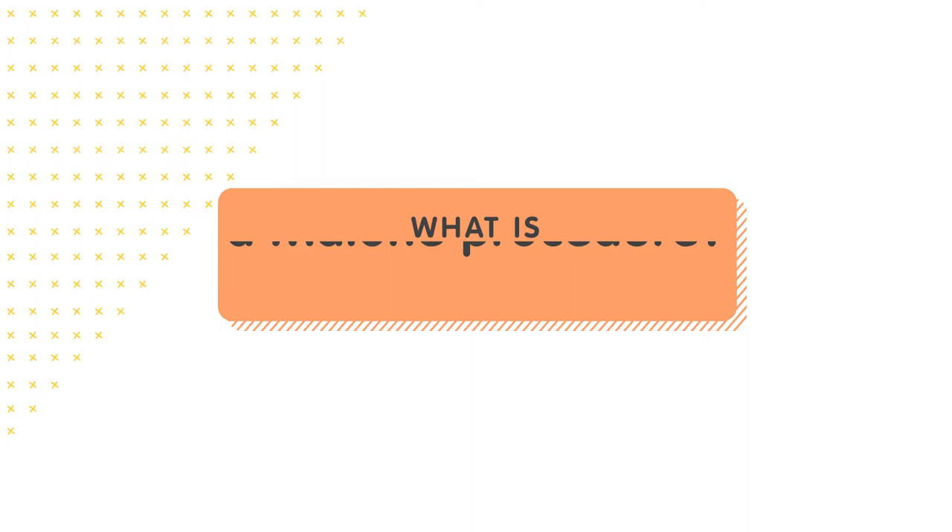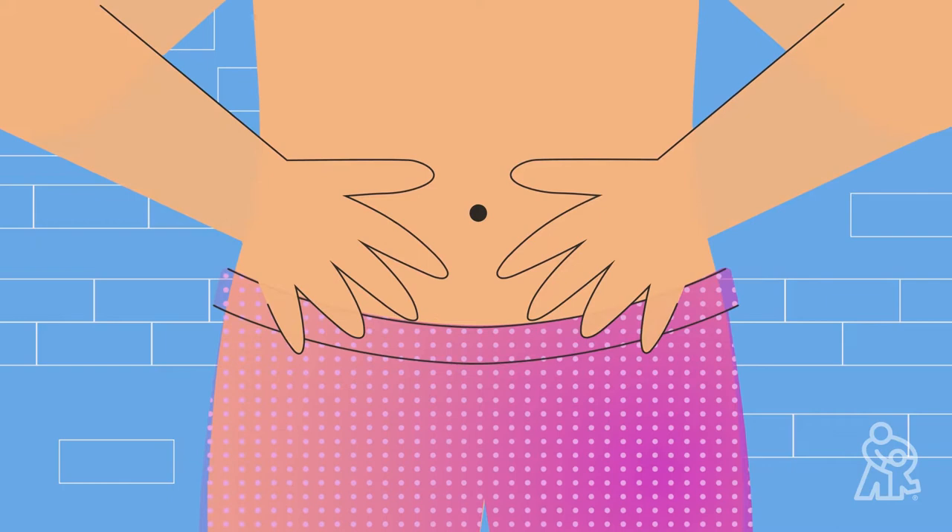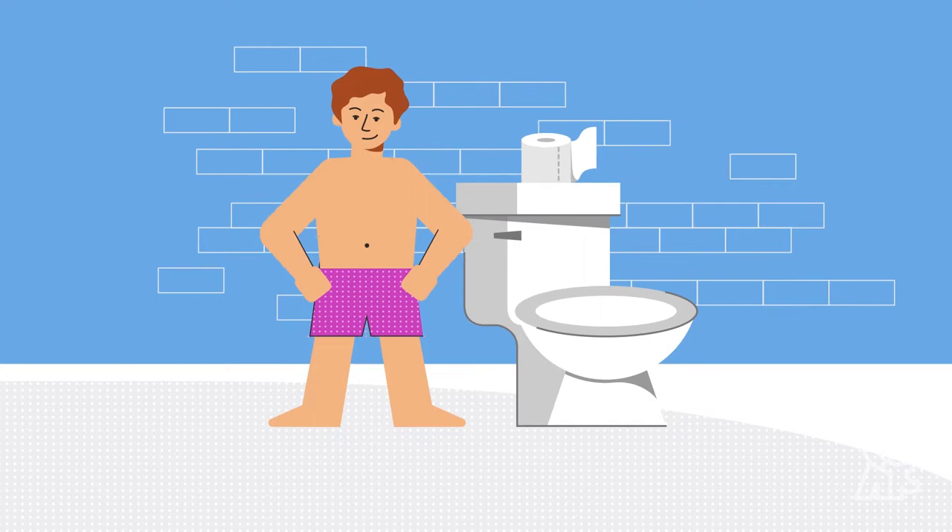A MACE can be a life-changing procedure for kids who need daily enemas in order to help prevent accidents and constipation. This surgery makes it possible to perform an enema through a surgically created opening in your child's belly button or stomach, making the process much easier and allowing older children to take charge of their daily enema routine.